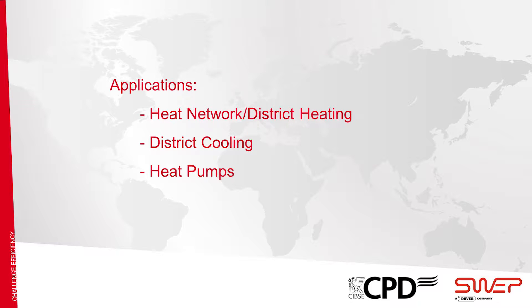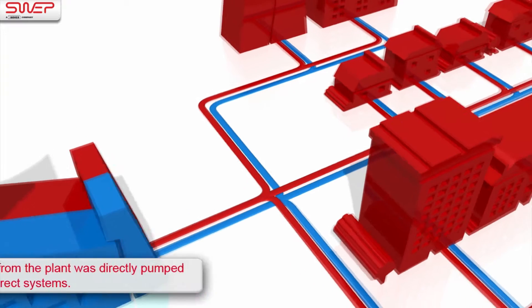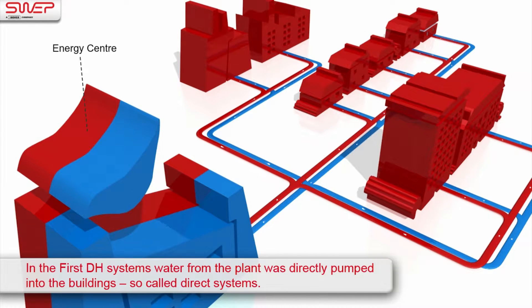Now we are going to look at three major applications for BPHE technology. District heating, or heat networks, is one of the fastest growing areas in energy production. The main motivator is to decarbonize our cities. The first European district heating system was installed in Germany in about 1921.